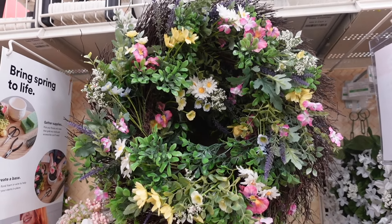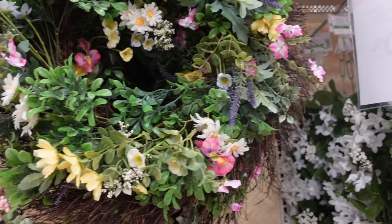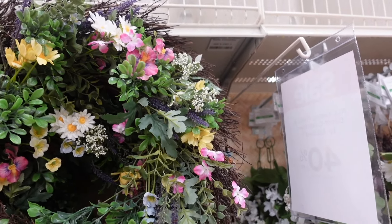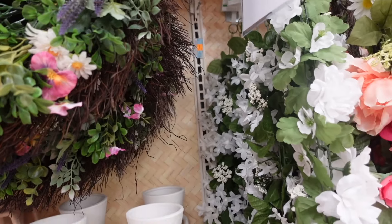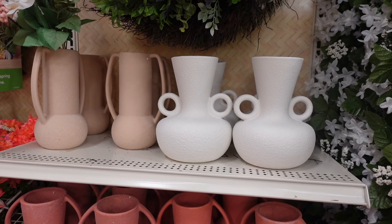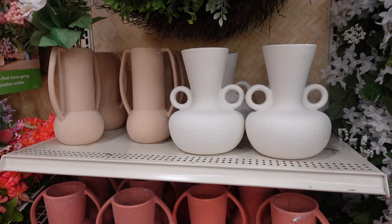How beautiful is this wreath? I love the combination of all the florals. I know it may look a little over the place, but this is just an example of how Michael's can sell any wreath — which means you can create anything and make it look like it came out of a craft store if you know what I mean. And I still think that wreath is beautiful.